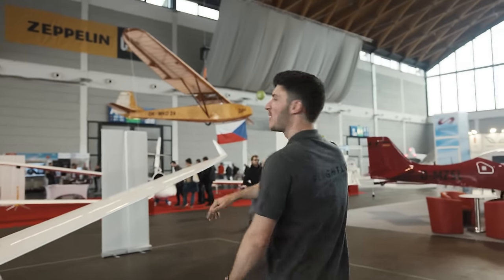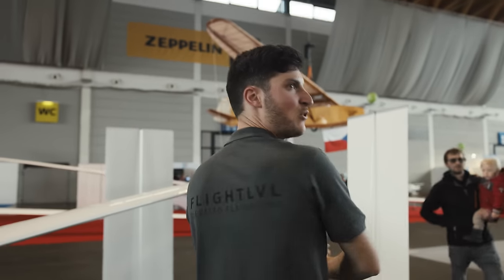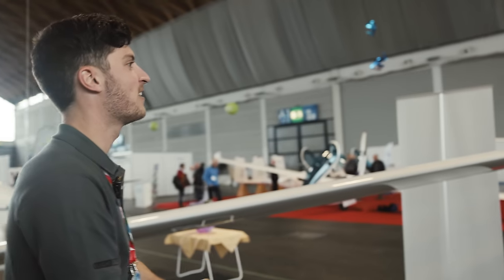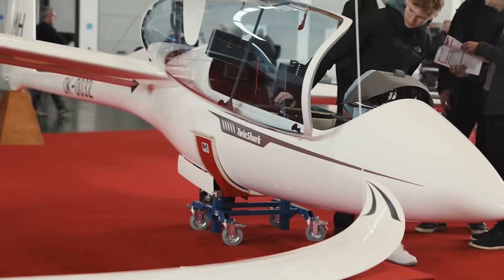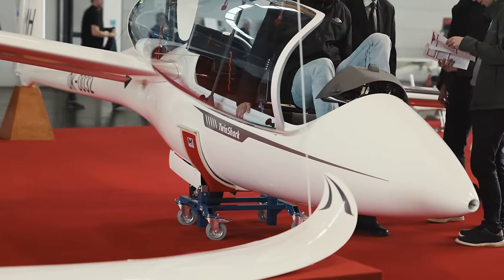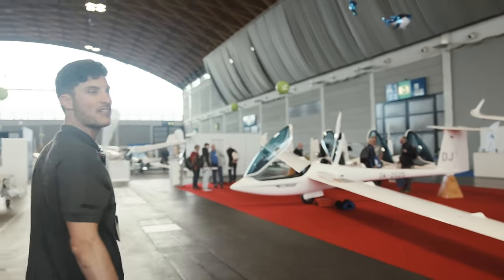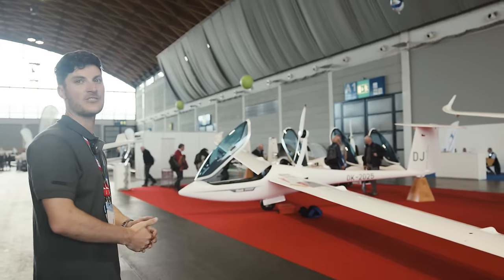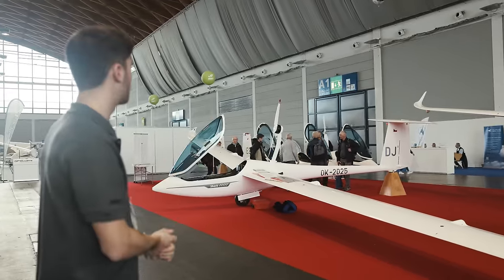And in the background there's HPH. We already flew the Twin Shark in Namibia and so on — it's a great company. The Twin Shark is EASA certified now — big news, great news. And this one is a big surprise on the left-hand side: the Shark single-seater glider with a rear electric system, so you can have a self-launcher with this motor.